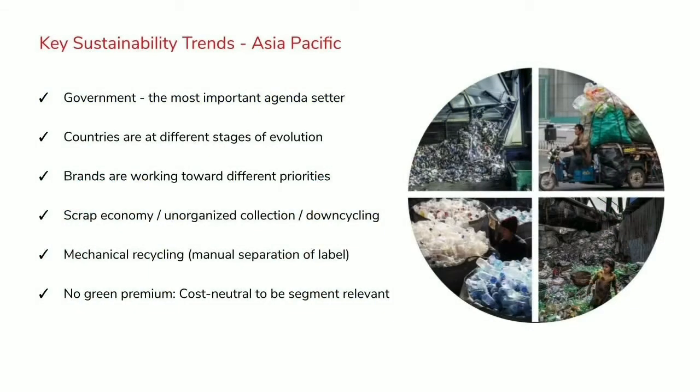Asia itself is such a complex and varied region. You move from very mature countries like Japan, Korea, Australia, and New Zealand to rapidly evolving countries like China, and then countries further back in their development like Indonesia or India. Across the whole region you have this mix of emerging, maturing, and mature countries. One common thread is that the most important agenda setter will be the government — when the government acts and legislates or mandates something to happen, everyone is forced to comply.